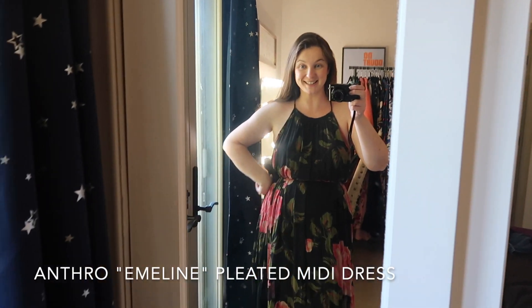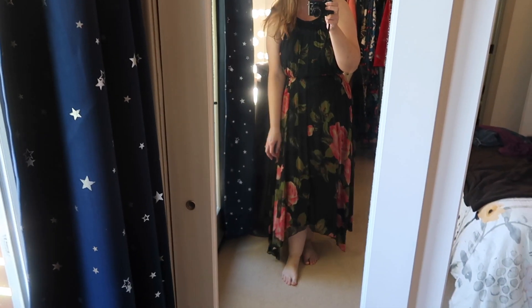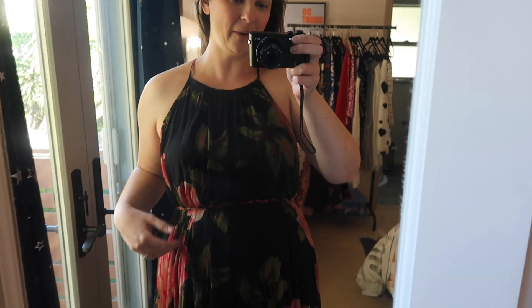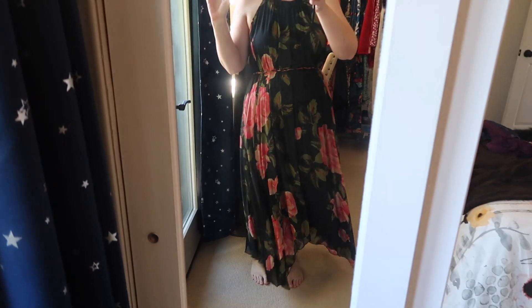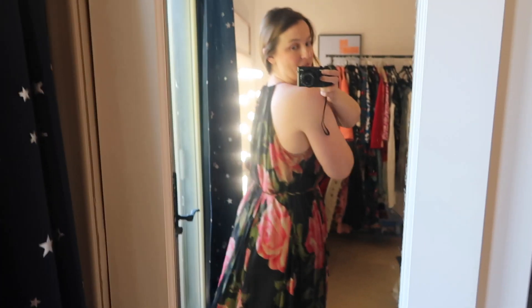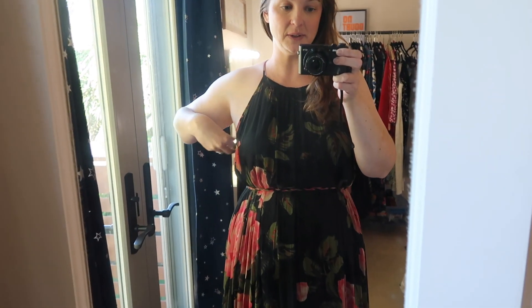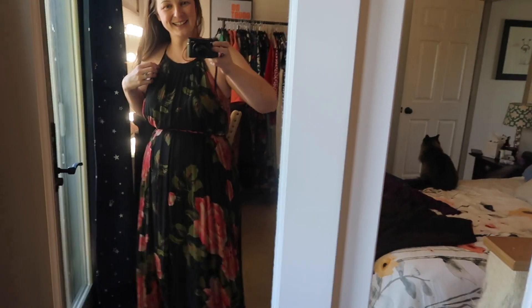Moving right along to dresses, although this might not be the right time of the year since we actually have cold weather here. I got this long pleated dress and I actually liked it more than I expected — I think it's just so pretty. I like the little braided belt, the pattern on it, the flowiness. The only downside is you have to wear a strapless bra if you don't want your strap showing, and it's a little tricky to put on because there are straps all over the place.